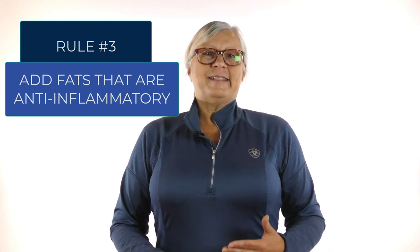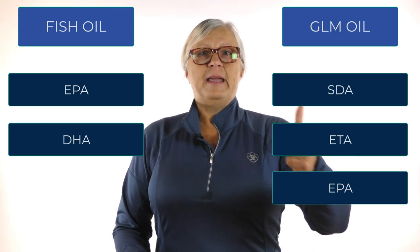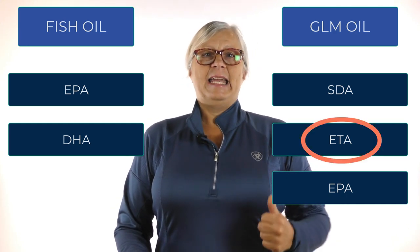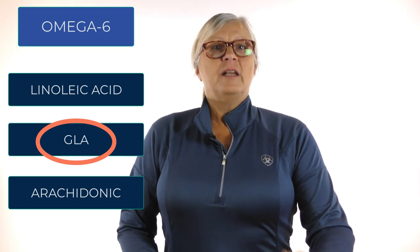You should also add anti-inflammatory fats to the diet — this is critical to your dog's health and gut health. Most people add fish or fish oil to up the omega-3 content, but green lip mussel oil is a better choice because fish oil only contains EPA and DHA, while green lip mussels also contain ETA, which can easily be converted to EPA when your dog needs it. For plant-based anti-inflammatory fats, GLA is only found in plant oils. The richest source of GLA is ahiflower oil, which also has a good supply of SDA — the precursor to ETA and EPA. Evening primrose and hemp seed oil are other good sources of GLA.